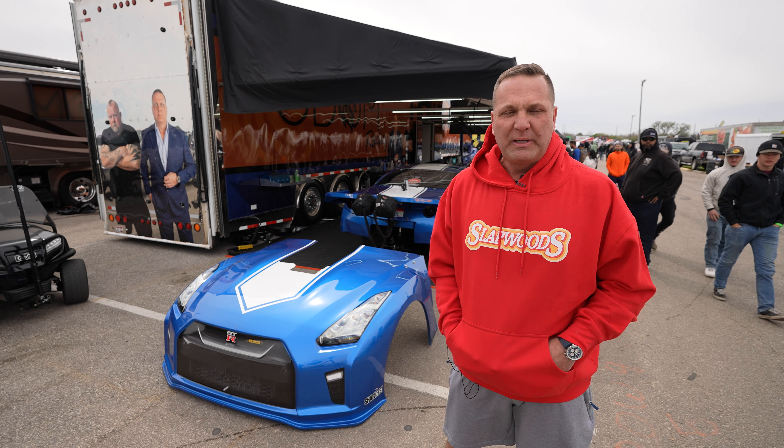We started racing Nissan GTRs on the track — five, six, seven years ago. We ran the California series at Laguna Seca and Sonoma, and then I got interested in drag racing. PPC, a shop in Salt Lake City — I bought an '09 GTR, put some turbos on it, thought it was cool, thought it was fast. And then the next thing you know, we started working up into getting something fast.